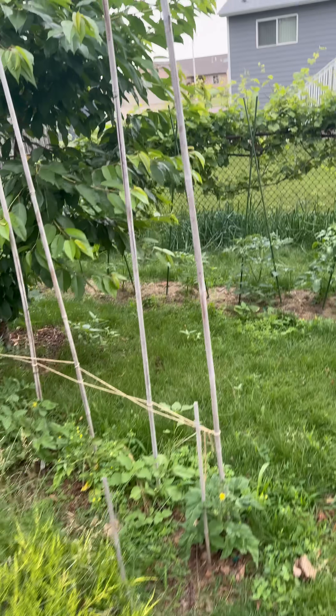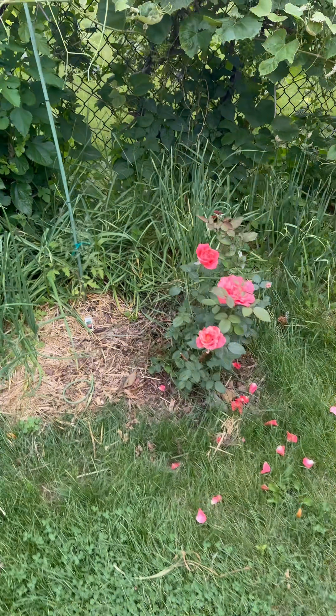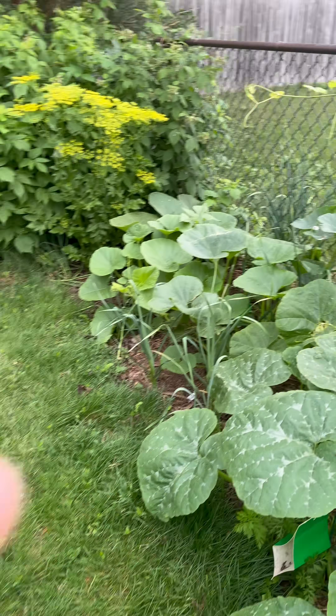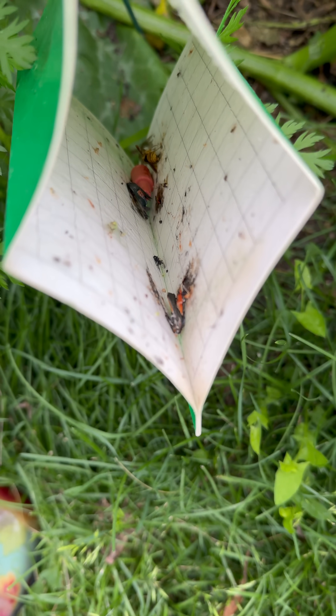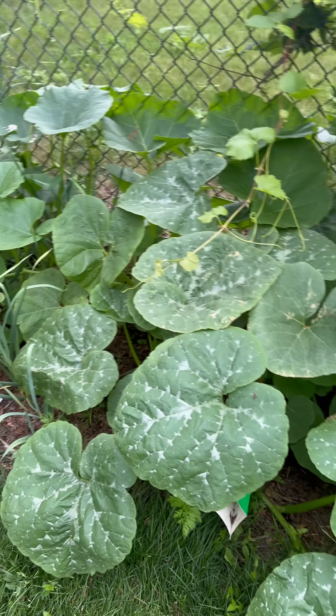Squash vine borer update. Yesterday we had nothing extra in the traps. Today, we have another squash vine borer in the trap, which makes more sense to me.